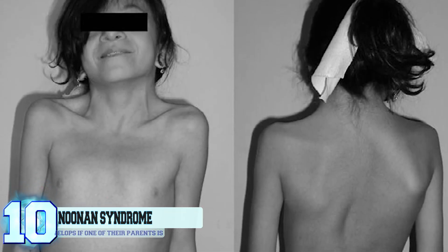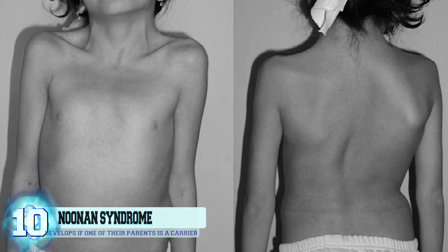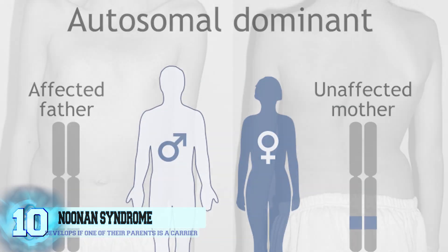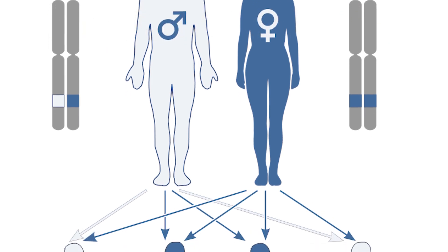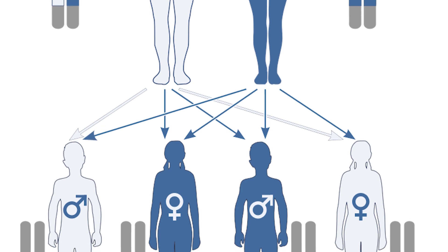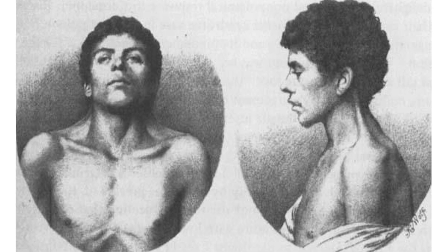Number 10: Noonan Syndrome. Noonan Syndrome is a congenital disorder that causes a person to have multiple issues, such as a chest with a caved-in appearance, a flat nasal bridge, and a webbed neck. It's believed that only 1 in 2,500 children worldwide is born with this due to autosomal dominant inheritance. Children have a 50% chance of developing Noonan Syndrome if just one of their parents is a carrier. The oldest known case of this affliction dates all the way back to 1883.